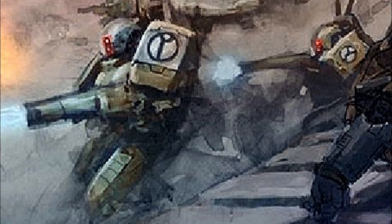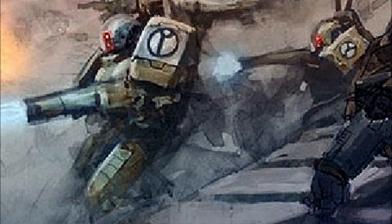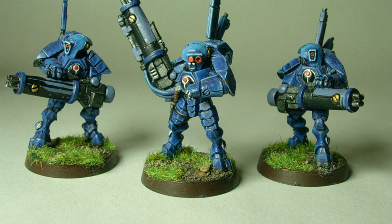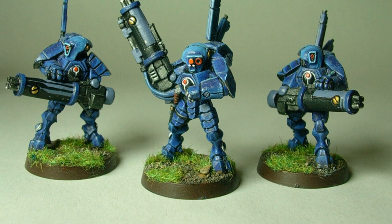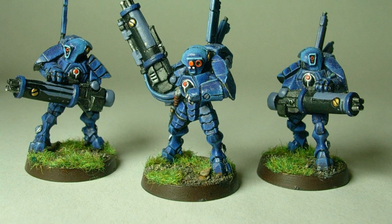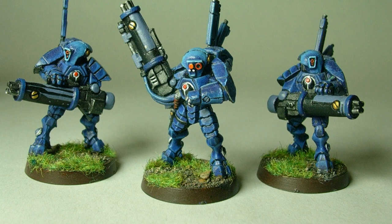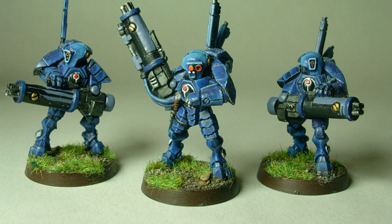An XV-15 stealth suit team usually consists of three to six members. These units operate in support of larger Tau formations or range ahead independently from the Tau army. They are not factored directly into Tau battle plans due to the nature of their covert role, and they enjoy a great deal of freedom of action and autonomy within very broad parameters set down by the Tau commanders. This freedom of action is quite rare in Tau military operations, as stealth teams are encouraged to fight independently and use their own initiative in assaults, befitting their combat style and tactical specialization.